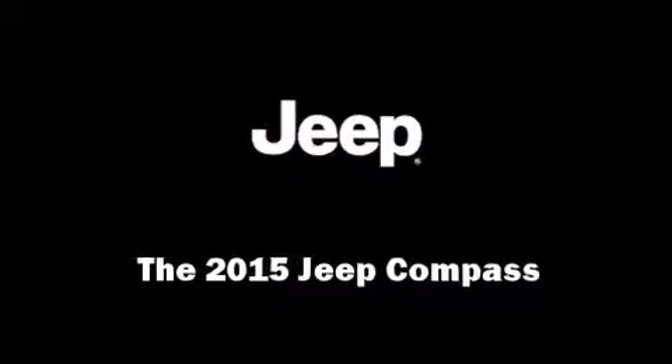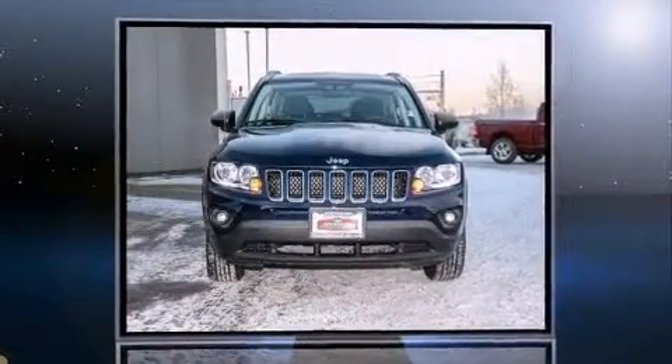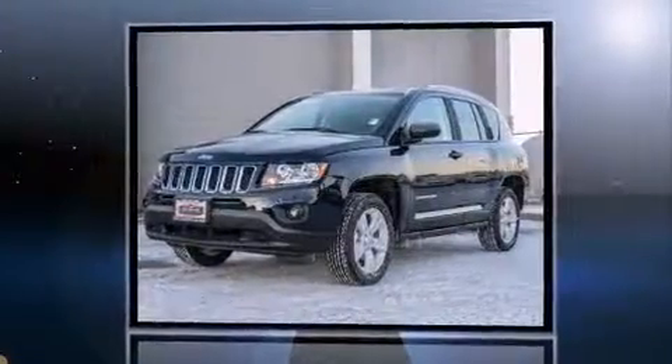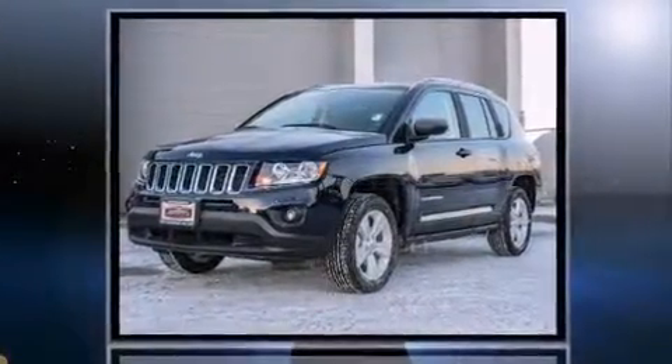Discerning drivers will appreciate the 2015 Jeep Compass. It features a standard transmission, four-wheel drive, and a 2.4-liter four-cylinder engine.